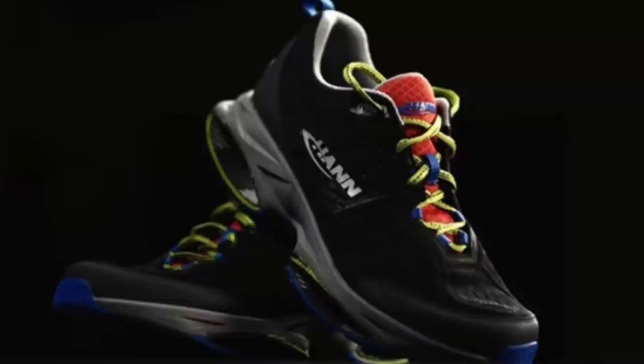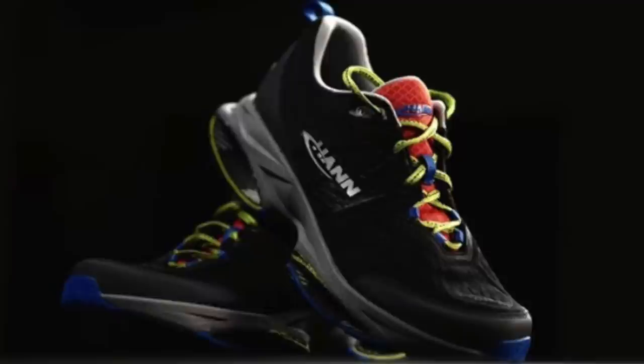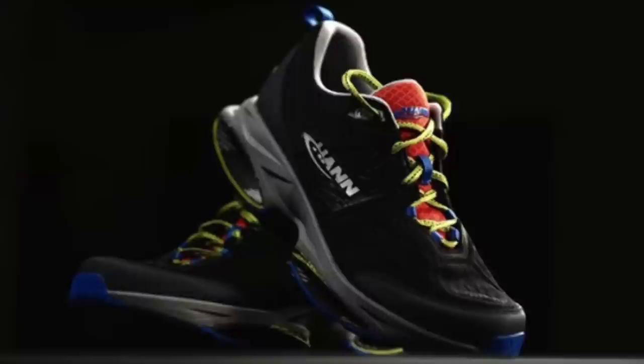Everyone always jokes about running on springs as the next step — well, it's here. The shoe literally looks like you're running on springs. We will get into the technology of this shoe at a later date as we're recording a podcast with the owner.